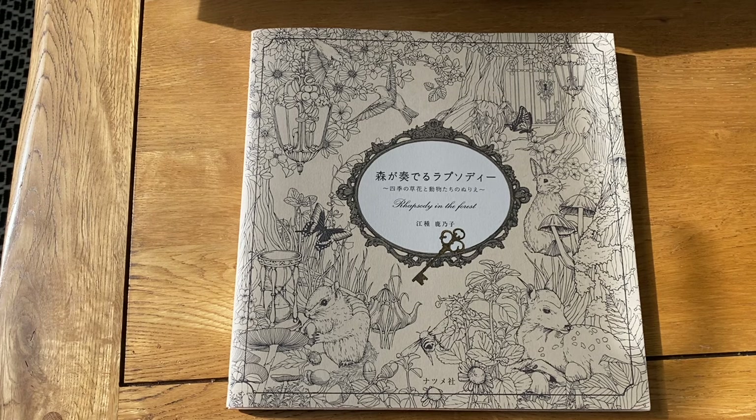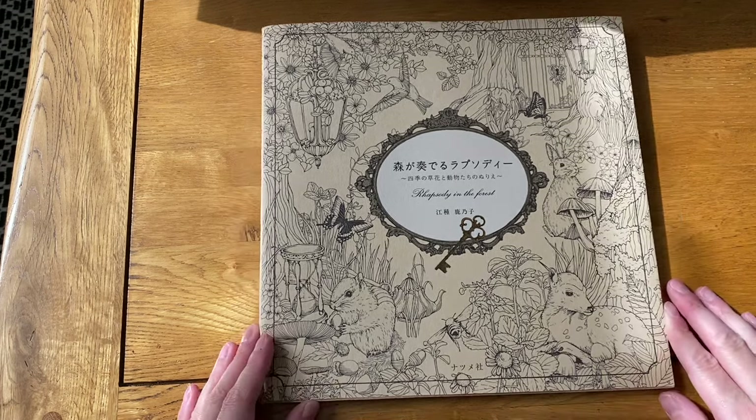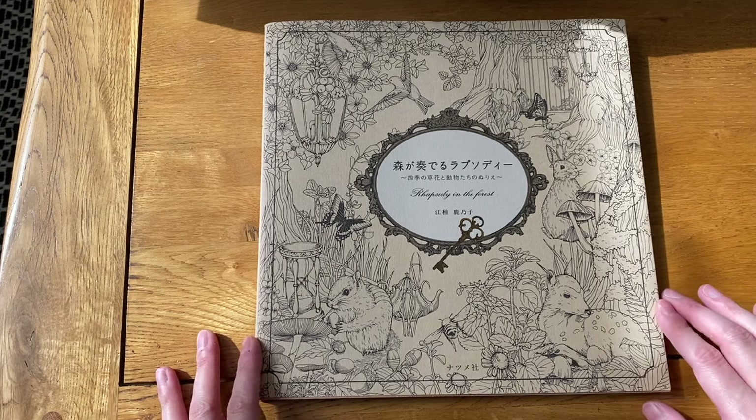Hello everybody and welcome back to my channel. Today I'm going to show you part two of everything I've ever colored. Hopefully the lighting's okay — the sun is out which I'm grateful for, however it casts a weird shadow on my table. I've pulled the blind down and although you can still see a bit of a shadow, it's not as bad. We're going to get started, so if you want to get a snack or a drink, feel free.